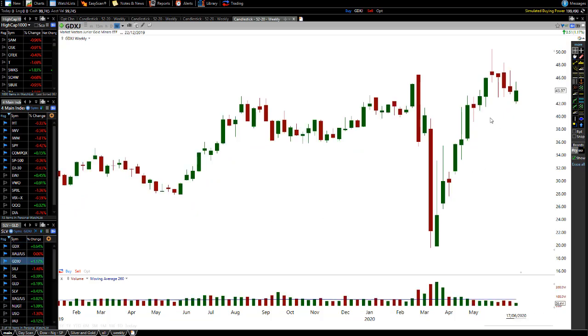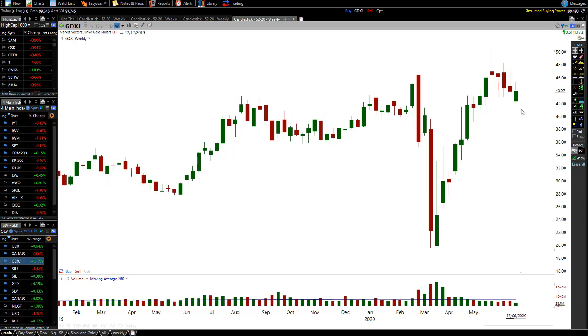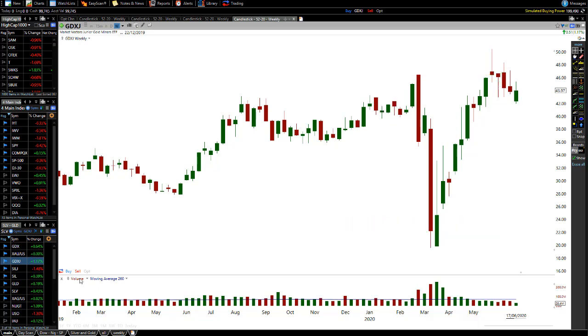Moving on to GDXJ — same situation. There's a nice pullback here. On the weekly chart we're closing around 43.97. Even if we continue down a little more or go sideways for a bit, the market is probably likely to scoop and then head back up again. I believe this whole move — this here — is the ultimate bottom for many years to come.